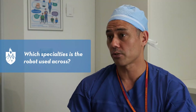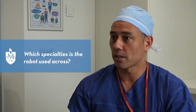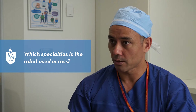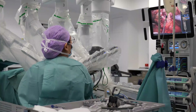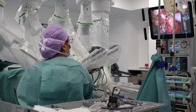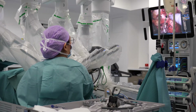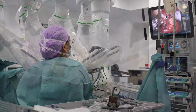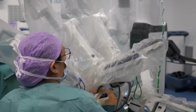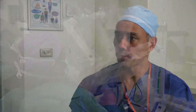Robotic surgery has been available in Australia since 2003, and primarily for the first ten years it was utilized by urologists to perform robotic prostatectomy for men with prostate cancer. But gradually it's extended to include other specialties, especially with the newer models of the robot — the latest being the DaVinci XI — so other specialties such as gynecologists, general surgeons, and cardiothoracic surgeons are able to utilize it for their particular operations.